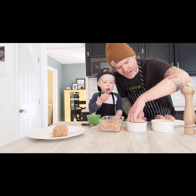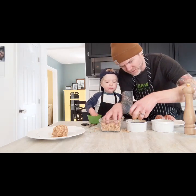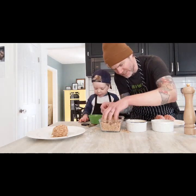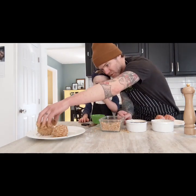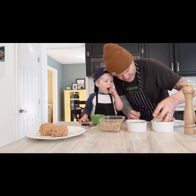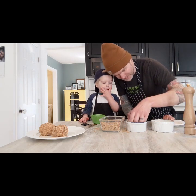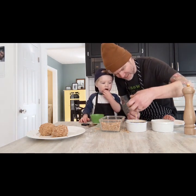Any type of bread crumb will do. I make my own with stale bread, but panko is a really good one. Any bread crumb — your grocery store will sell it to you, just go to the bakery section. Scotch egg number two. What comes after two? Three. Do you want to do the last one? You're doing the last one. Daddy's going to wash his hands and you're going to do the last scotch egg.